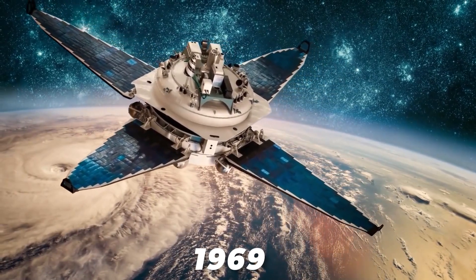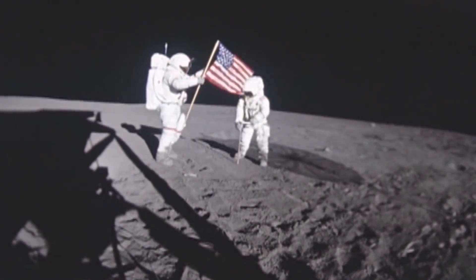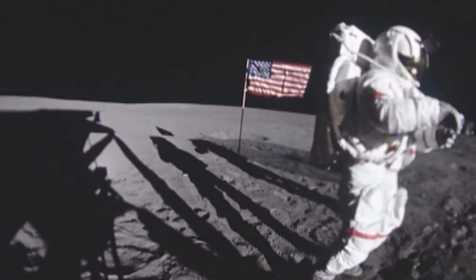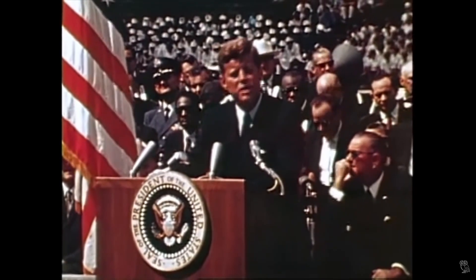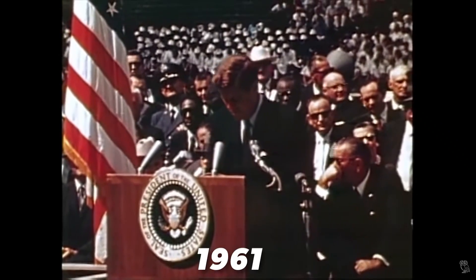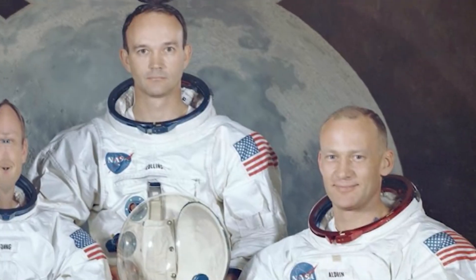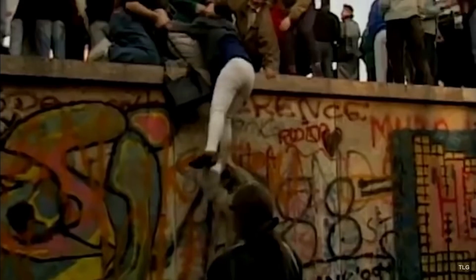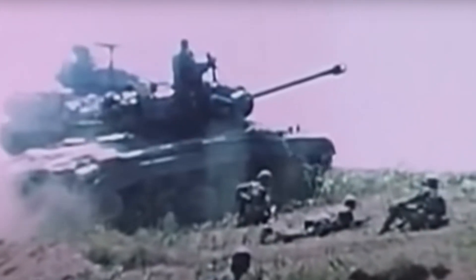The monumental feat was achieved in 1969 when two American astronauts, Neil Armstrong and Buzz Aldrin, became the first humans to walk on the moon as part of the historic Apollo 11 mission. This ambitious goal was set forth by U.S. President John F. Kennedy in a remarkable speech to a joint session of Congress on May 25, 1961. He declared: "I believe that this nation should commit itself to achieving the goal, before this decade is out, of landing a man on the moon and returning him safely to Earth." This audacious aspiration was spurred by the Cold War rivalry between the United States and the Soviet Union, as both nations competed to demonstrate their technological and scientific prowess.